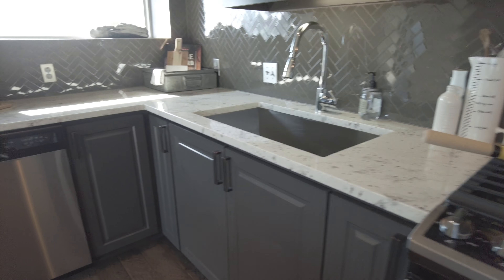The counter goes way up high, so it's easy to keep a coffee maker, a blender, or whatever you need without worrying about it butting up against a shelf. There's also a window here so you can look out and see what's going on — it's not only great for lighting but it just adds a lot to the kitchen.